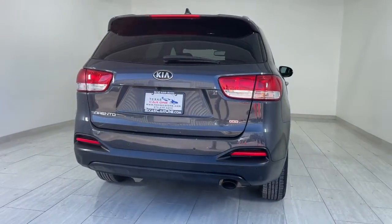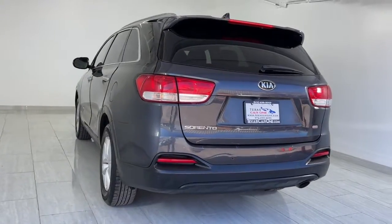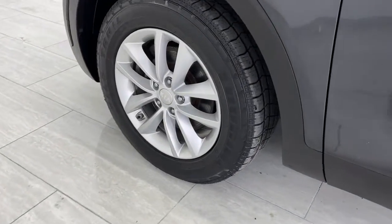This midsize crossover offers a versatile interior layout with three-row seating, standard infotainment system, and advanced safety features. Prepare to build lasting family memories in this smooth, spacious Sorento.